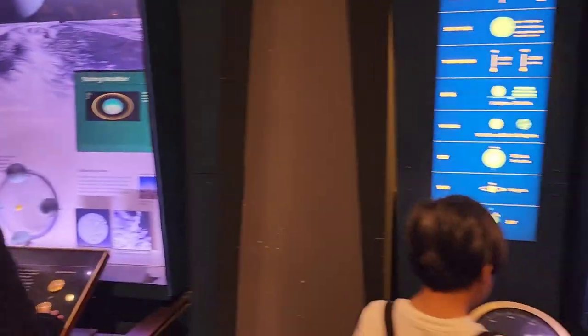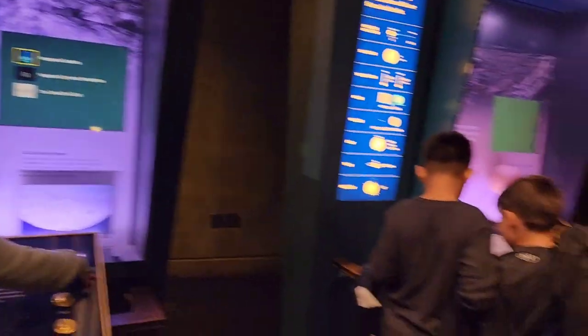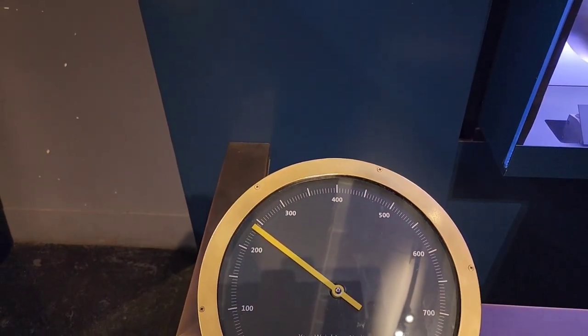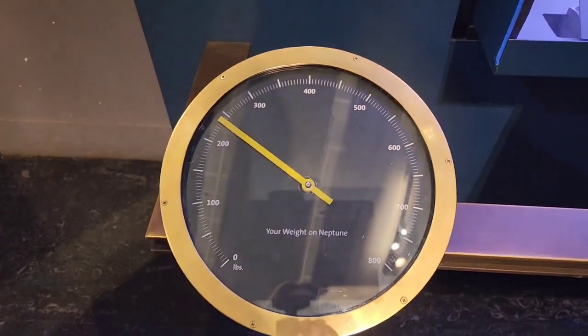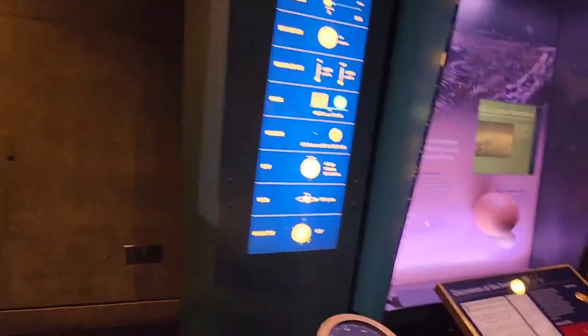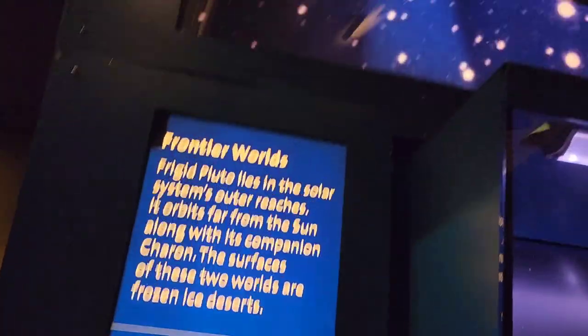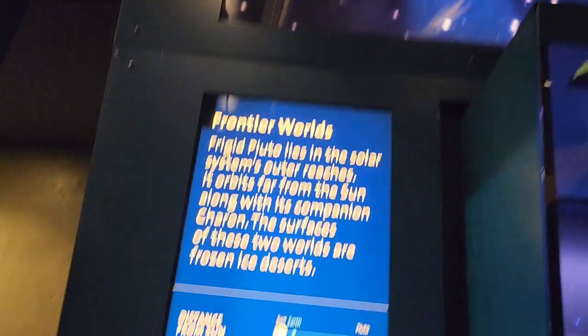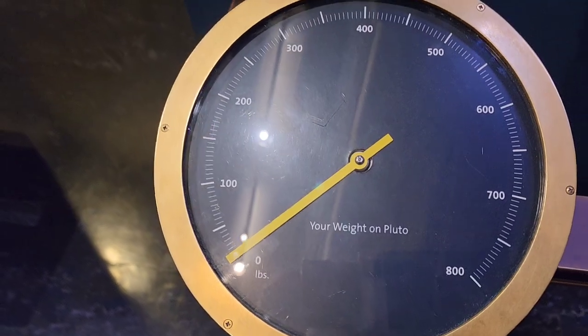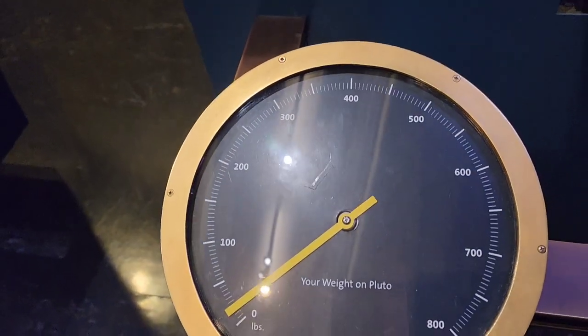Let's check Neptune next. On Neptune I'd weigh almost 150 pounds. And then let's check Pluto — 'Pluto and Beyond.' On Pluto, I'd weigh about 20 pounds.